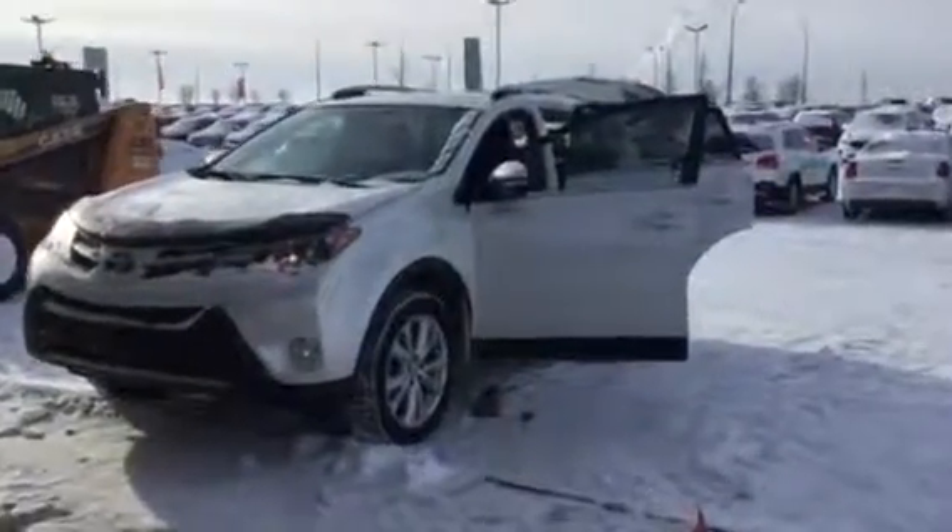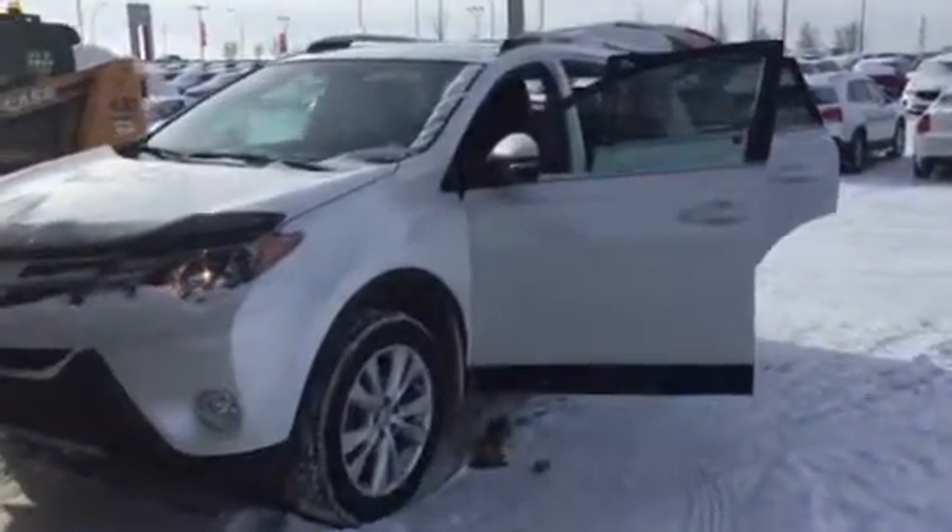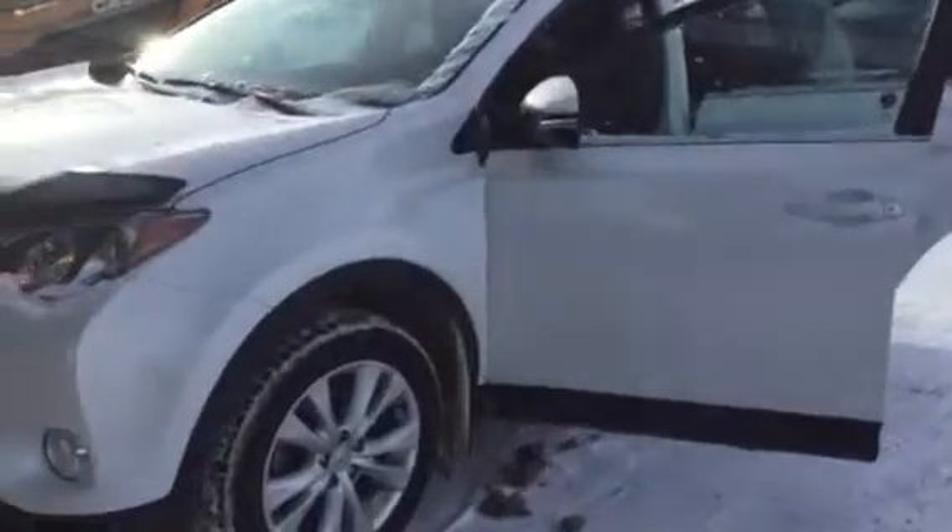Hello Vanessa, this is Renee from Sherwood Kia. This is the 2013 Toyota RAV4 that you inquired about. As you can see, it's white in color, and the exterior is in excellent condition.